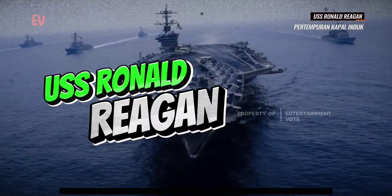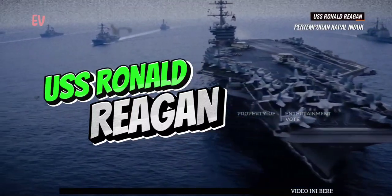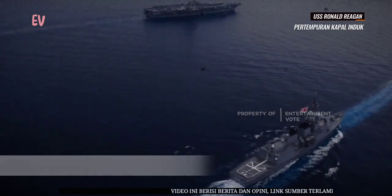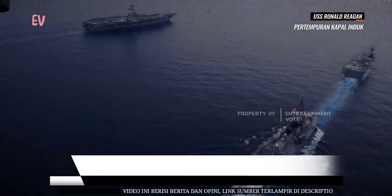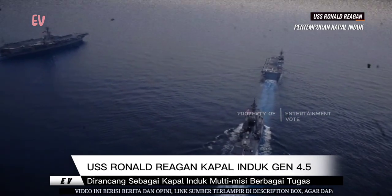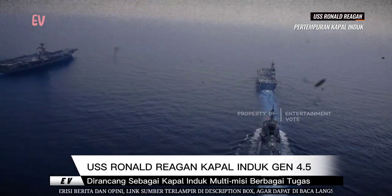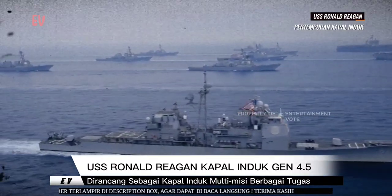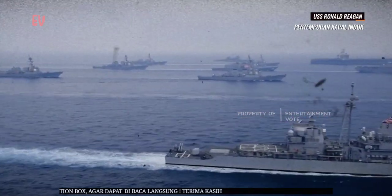USS Ronald Reagan CVN-76 adalah kapal induk kelas Nimitz dari Angkatan Laut Amerika Serikat. Kapal ini dinamai menurut mantan Presiden Amerika Serikat ke-40, Ronald Reagan. Sebagai kapal induk kelas Nimitz, USS Ronald Reagan adalah kapal induk generasi ke-4.5 yang beroperasi dalam Angkatan Laut AS.